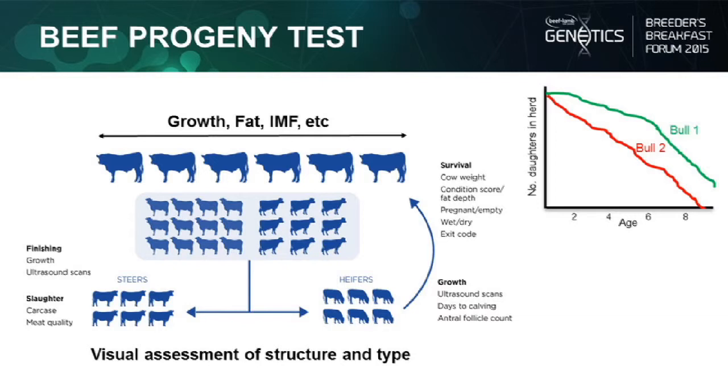The beef progeny test is structured much like any other progeny test. The aim is not so much to get proofs on young bulls — most of the bulls we've actually used are well proven in breeding herds. What we're doing is taking that proof from the breeding herd and looking at how it works in the commercial situation. We've deliberately gone out and targeted a range of types within the breeds we're working in, and using those across some cow herds.